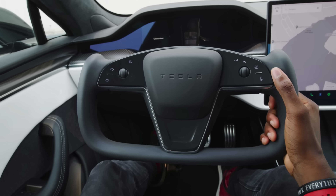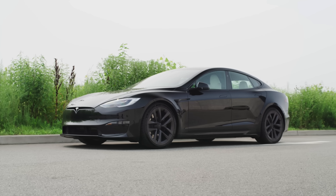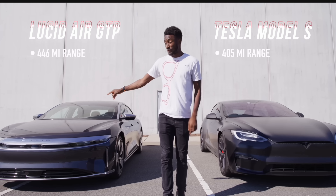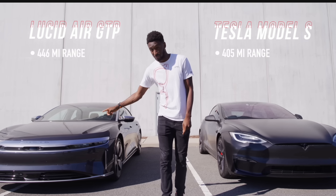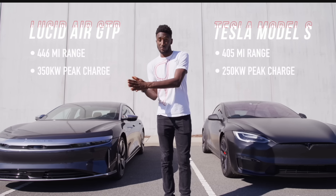That is sort of the theme of the video — they did a really good job with all the parts of this car. If you compare it to Tesla's flagship, the Model S, which starts at $100,000, they outdid it on each of the most important pieces: more range, faster peak charging, better build quality, better luxury, and more space inside. You do pay for it, though.